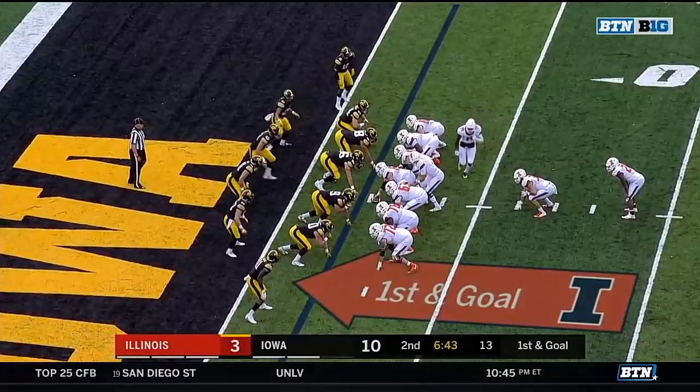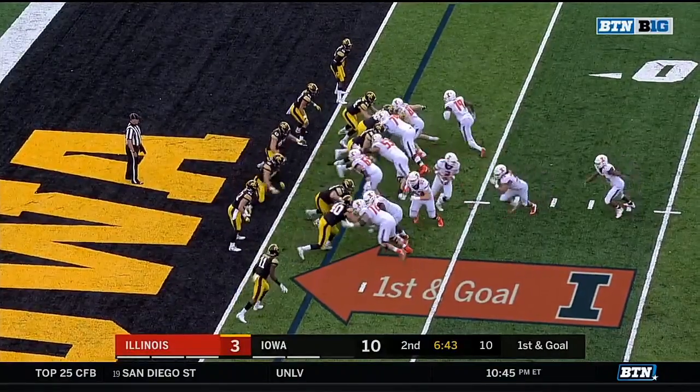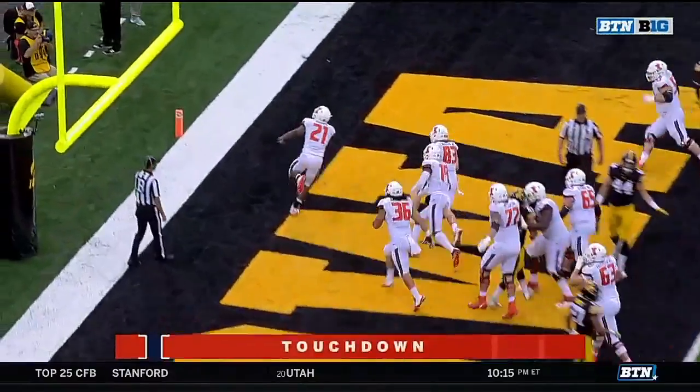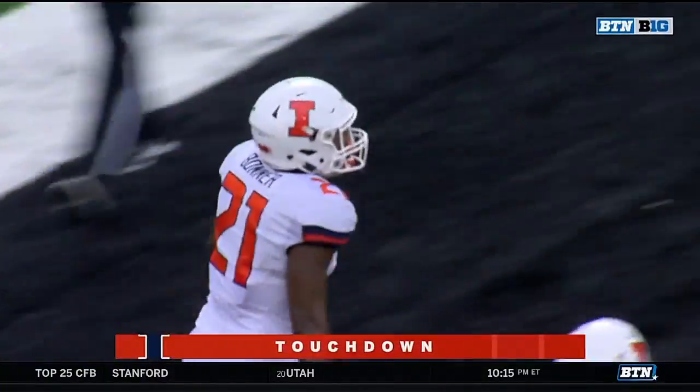First and goal from the right hash as the Illini try to even things up here in Iowa City. Rayvon Bonner takes it to the house.